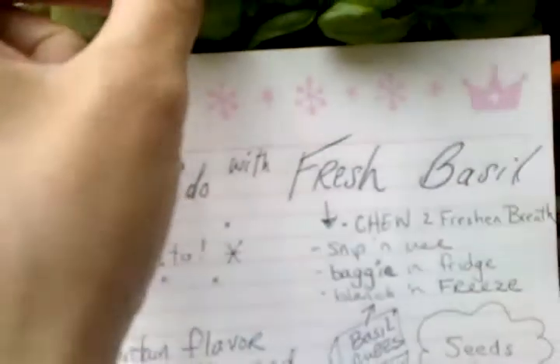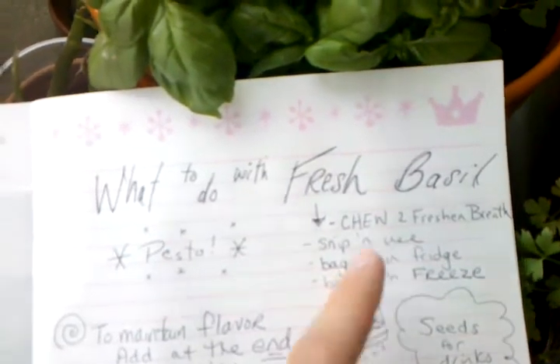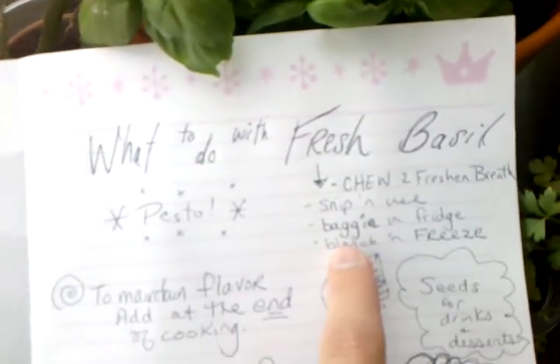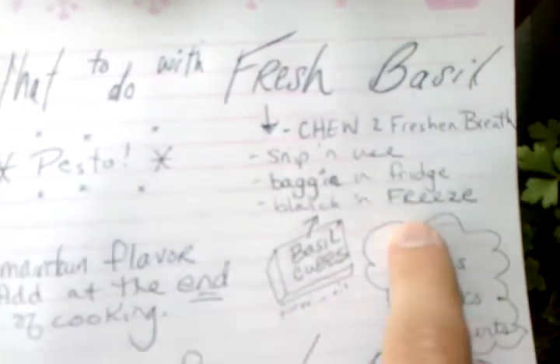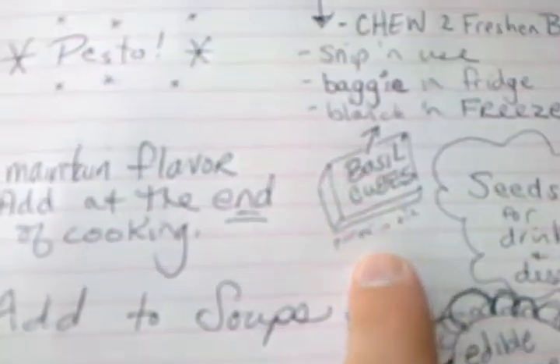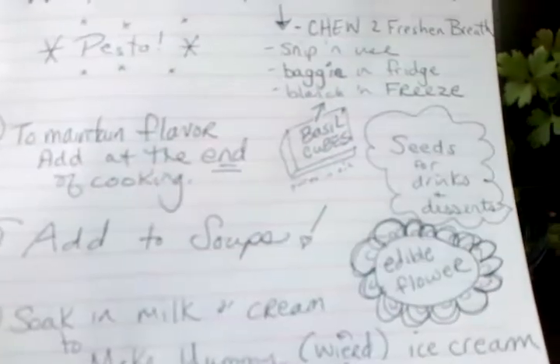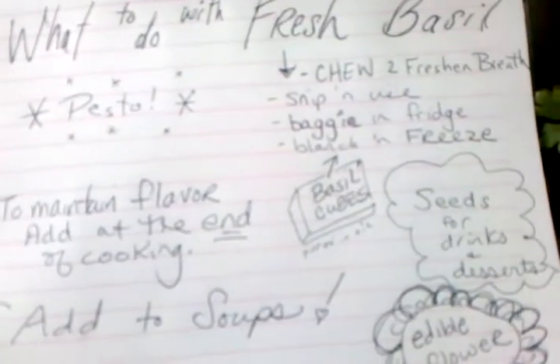You can snip it and use it fresh. You can snip it, bag it up, and put it in the fridge for a few days. Or you can snip it off, blanch it, and freeze it. Another option for freezing is to make basil cubes — puree in olive oil and then freeze that cube itself.